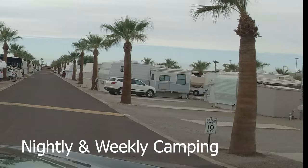We're pulling up to the very next one and this one is going to be the Capri RV Resort. Let's take a quick drive through there and see what it looks like.